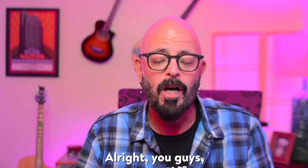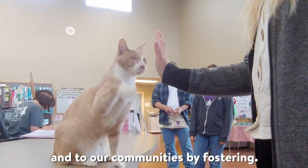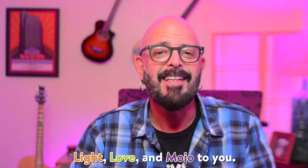All right, you guys, stay safe. I hope you're well. Let's show love to ourselves, to the animals, and to our communities by fostering. Light, love, and mojo to you.